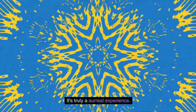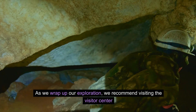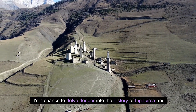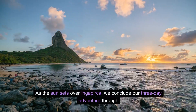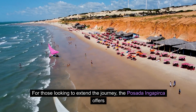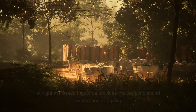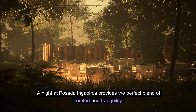It's truly a surreal experience. As we wrap up our exploration, we recommend visiting the visitor center and museum — it's a chance to delve deeper into the history of Ingapirca and marvel at artifacts that connect us to this ancient civilization. As the sun sets over Ingapirca, we conclude our three-day adventure through Cuenca. For those looking to extend the journey, the Posada Ingapirca offers a rustic retreat just half a mile away.